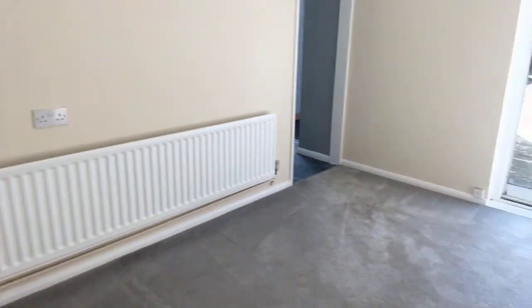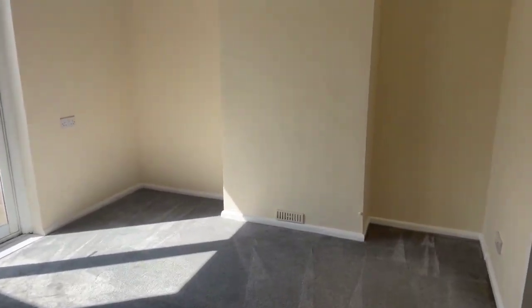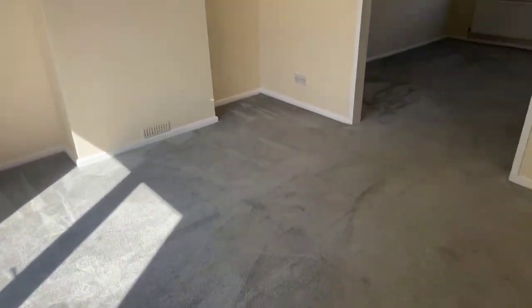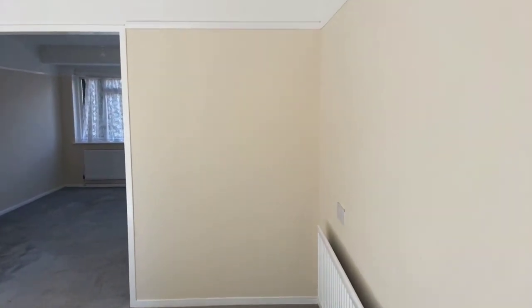Going into the dining area, which again has cream walls and grey carpet. This room measures at 10 by 13.